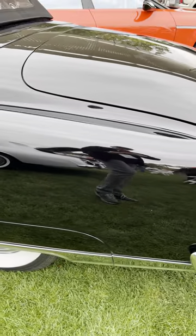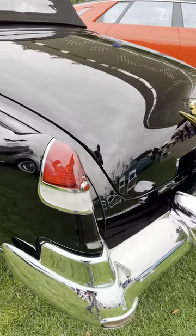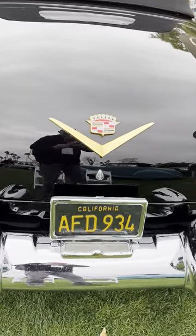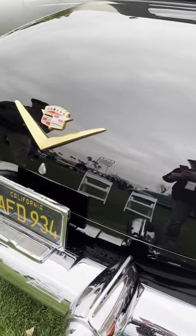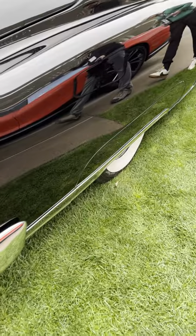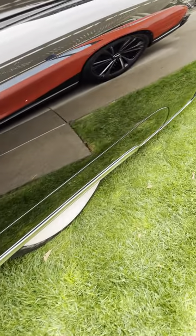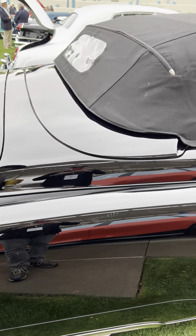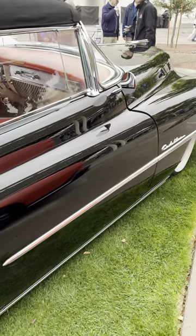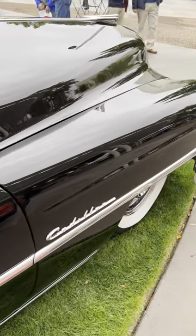Look at these tail lights — this is an Eldorado, so it's got a little bit of an upgrade. It's got the gold emblems front and back. Look at how long those fender skirts are — those fender skirts are massive. Yeah, '53, this is a very similar era.